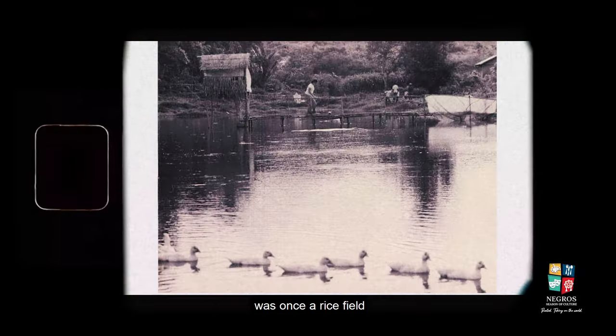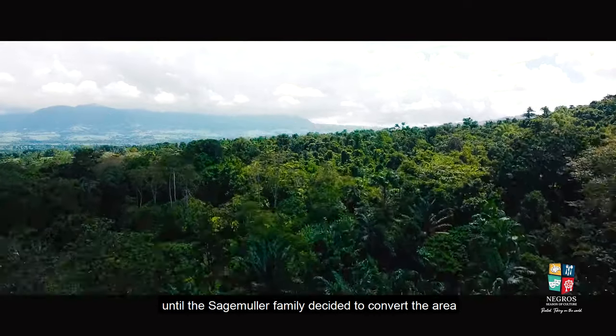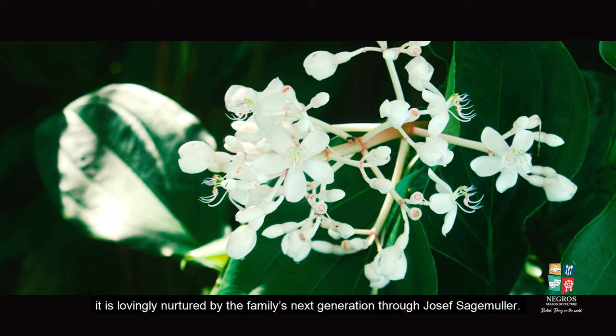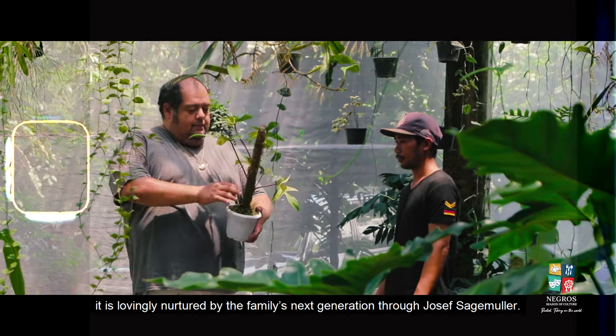Bago City, which was once a rice field until the Sagimuller family decided to convert the area into a tree-filled space. And today it is lovingly nurtured by the family's next generation through Josef Sagimuller.